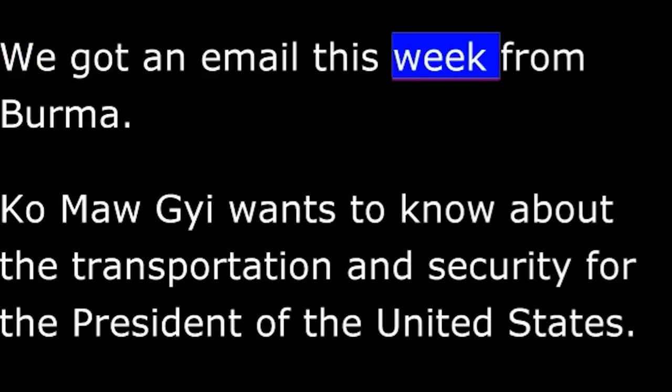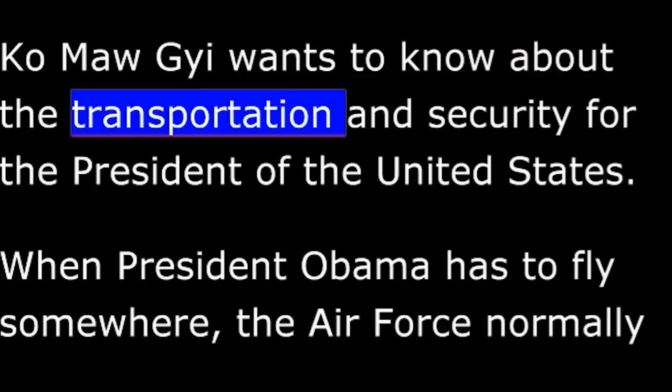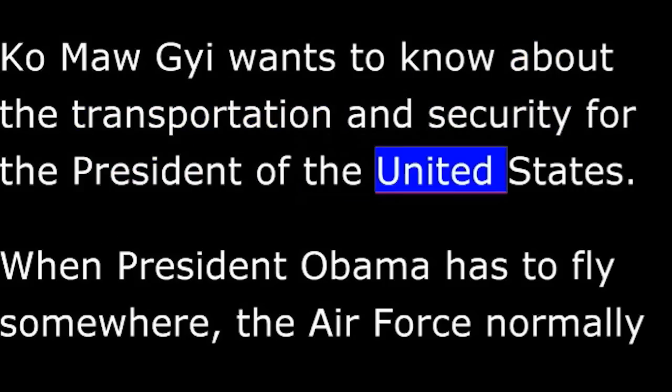We got an email this week from Burma. Komaji wants to know about the transportation and security for the President of the United States.